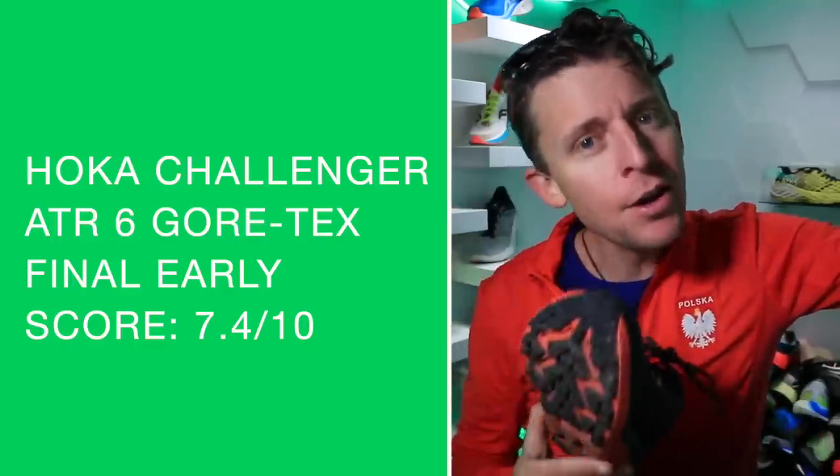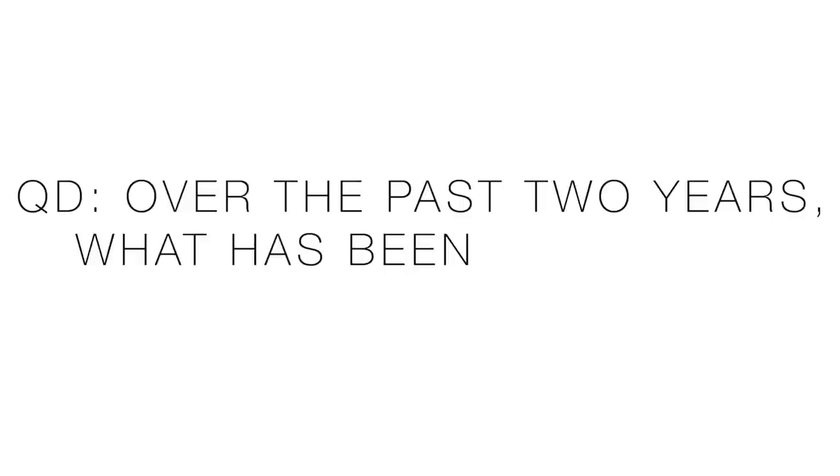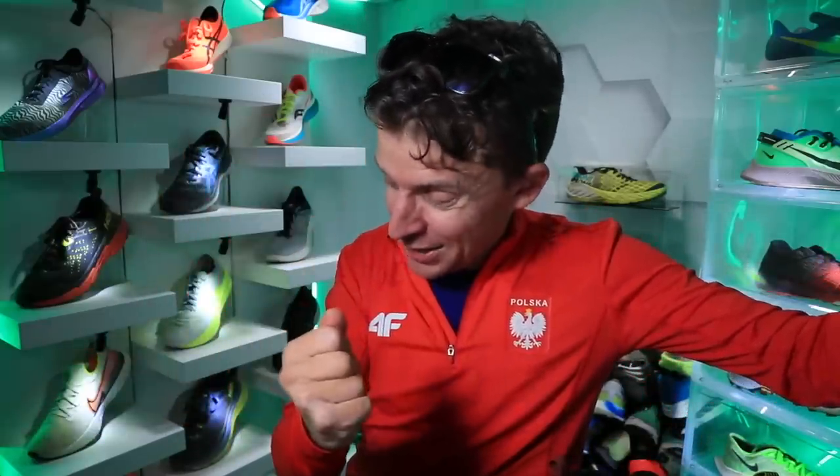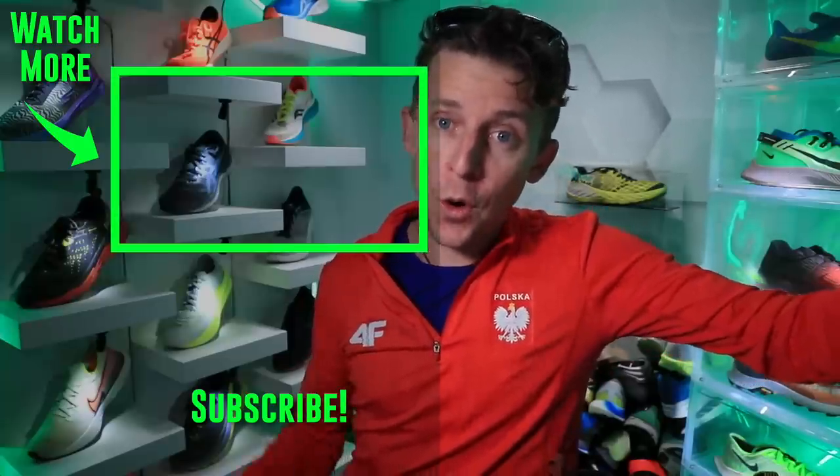Question of the day: what has been, over the past two years, your best running shoe for wet conditions? Snow, rain, monsoon — like people watching in Thailand where it's really monsoon conditions. What's the best shoe for really wet conditions? Thanks for being here, thanks for watching. Onward and upward — let's stay dry this winter, and I'll keep testing out these water-resistant running shoes for all of you.